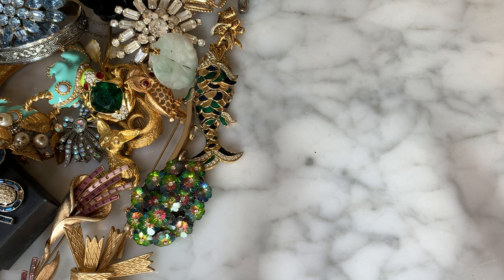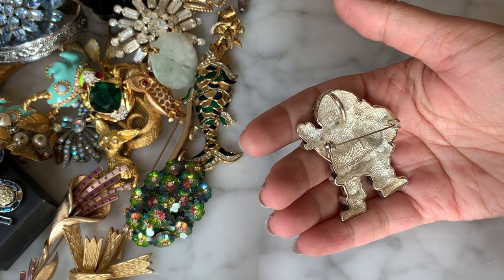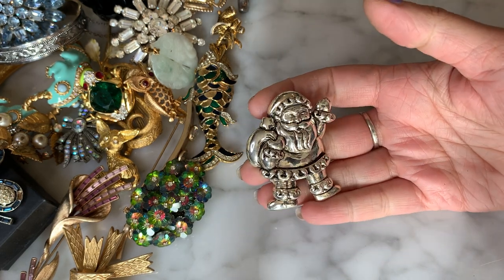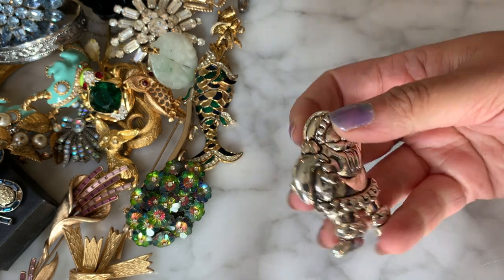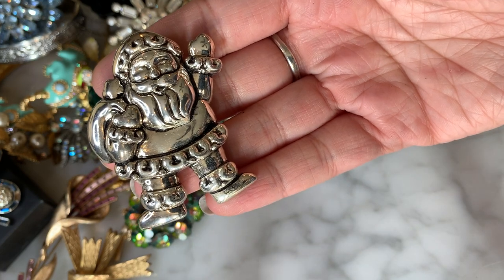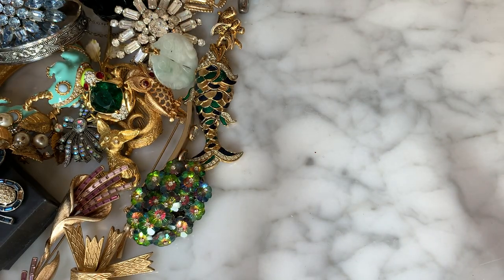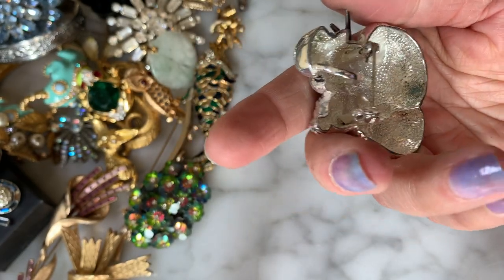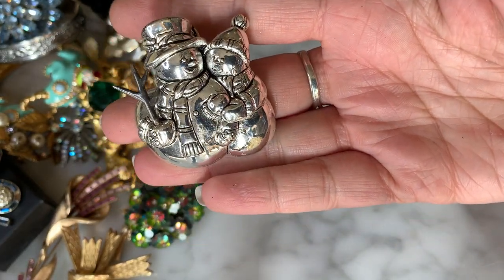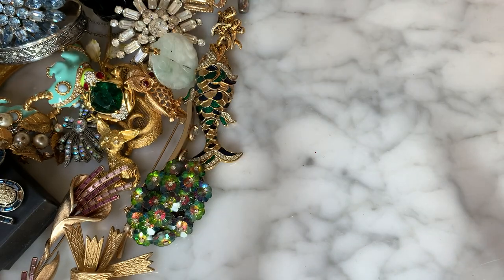I have a silver-tone Santa that can be worn as a pin or as a pendant — looks very much like the brand Best to me, though I don't see a signature. Then here's one with snowmen — looks like the same style, can also be worn as a pin or pendant. So we have Mr. and Mrs. Snowman — I'll put that guy next to Santa.